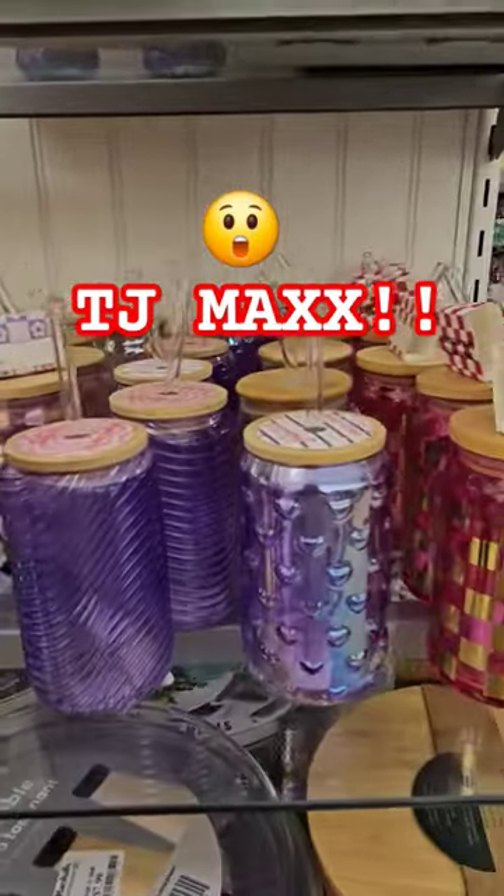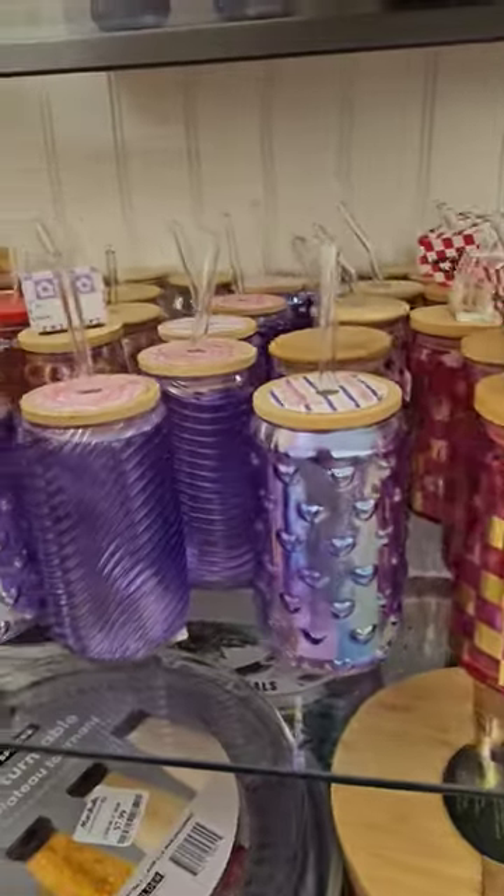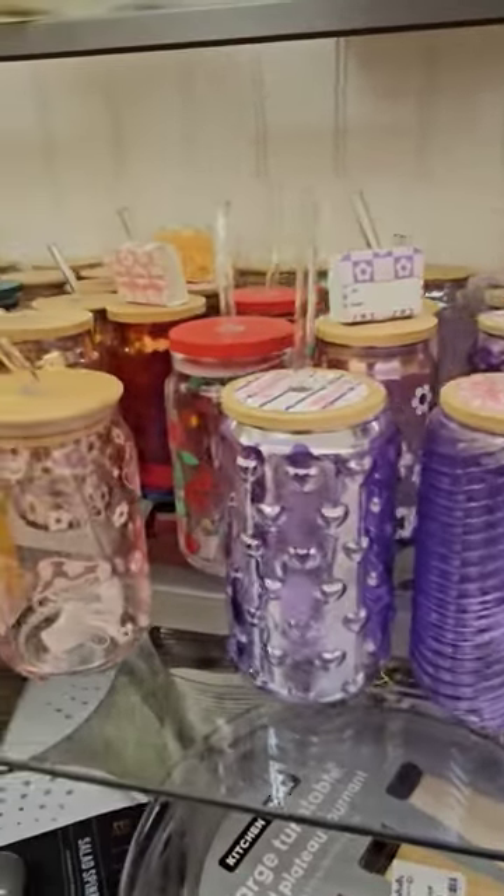Plenty of cute glassware. Look right here — this is $7. We have a checkered one for $7. They do come with the straw.